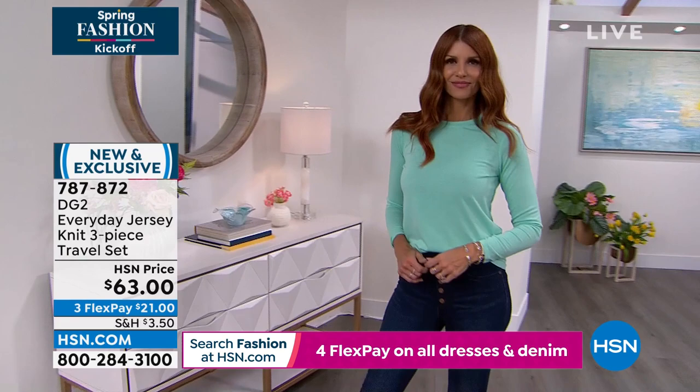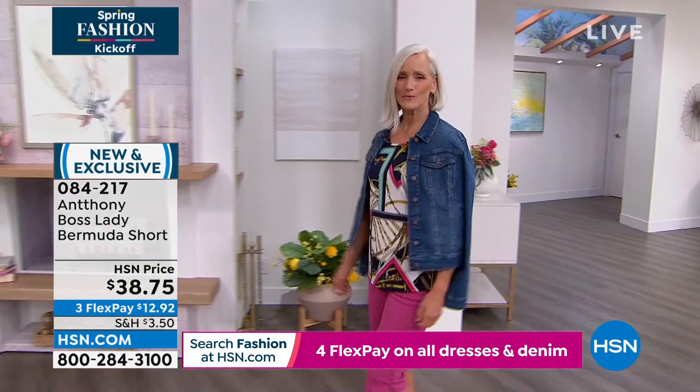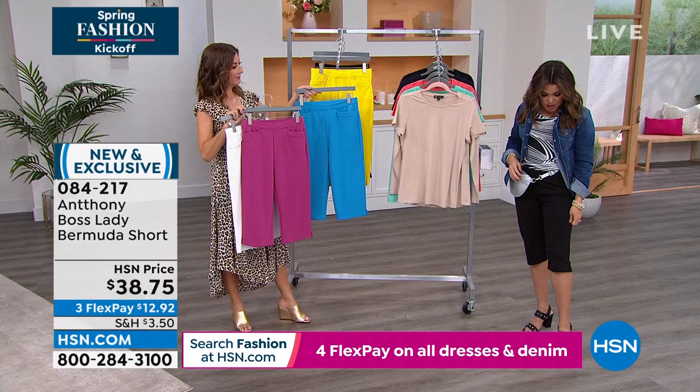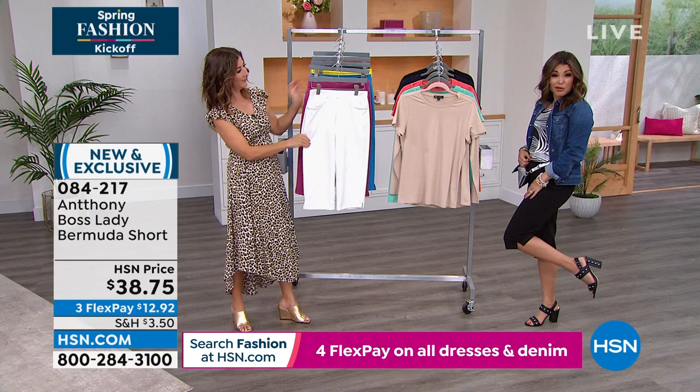Anthony is also stopping by — who wants to feel like a boss lady? The Boss Lady pant is his best-selling pant, and now it's a Bermuda short. Check out these colors — Jan looks incredible in fuchsia, we have black, beautiful white linen, deep turquoise, and a gorgeous lemon yellow. It feels like crepe de chine but has stretch. I love the little slit on the side. I'm only 5'2" and the Bermuda short is working for me — just below the knee. It's a pull-on you can machine wash.